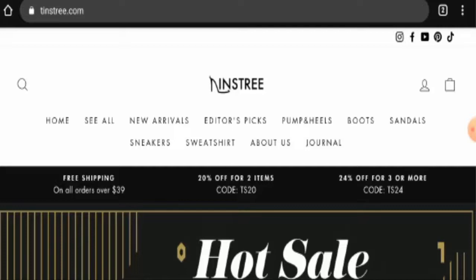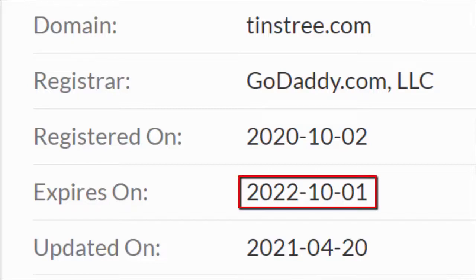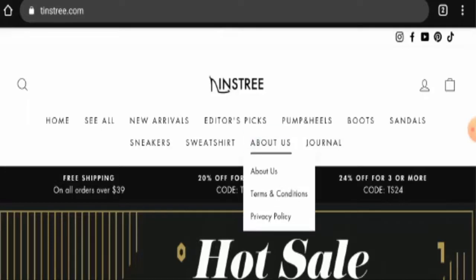If you want to know about this website's domain information, we have checked and found that this website was registered on 2nd of October 2020 and it is going to expire on 1st of October 2022, which means this website is one year old. Now we are going to check the about details.